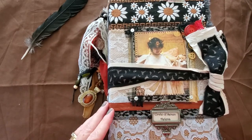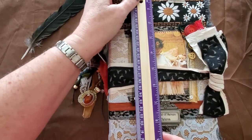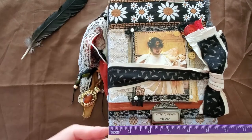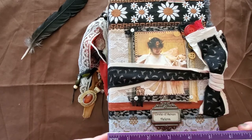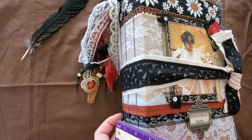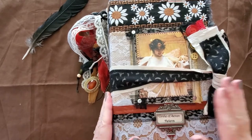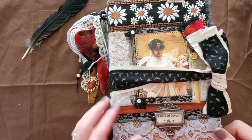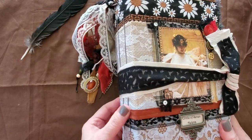Let me start by showing you the size. It's about nine and a half inches high and about six and a half wide, so it's quite a large journal. On the side it's about two and three quarters — almost three inches wide on the spine. This is a hardcover book board journal with a slightly curved spine.